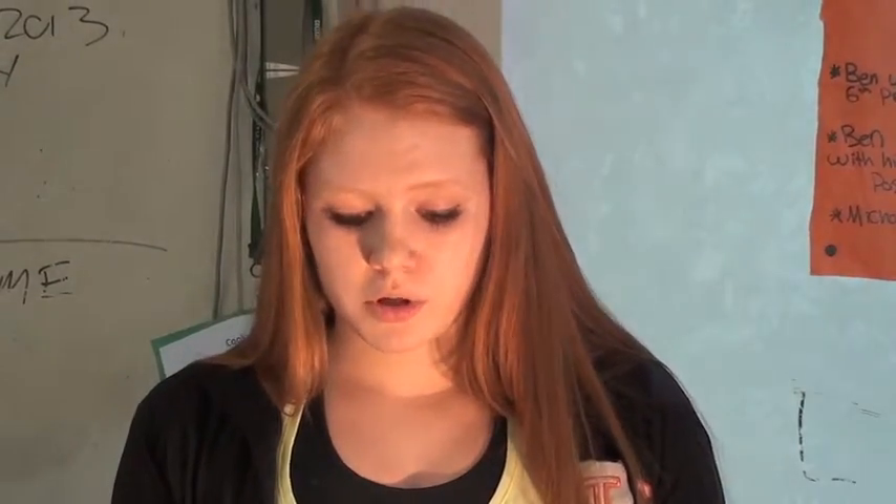My name is Madison and my scientist is Ben Franklin. He was born in 1706 and died in 1790. He was an author and a printer and the sixth president of Pennsylvania.